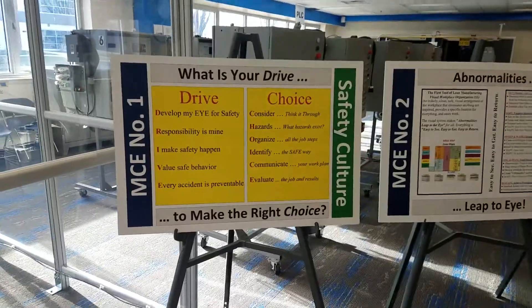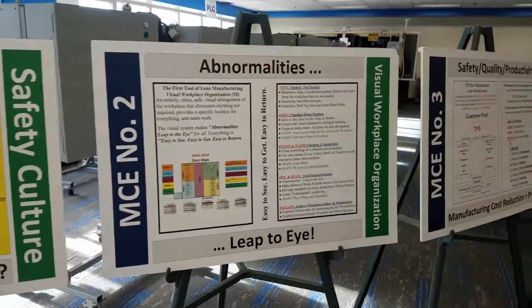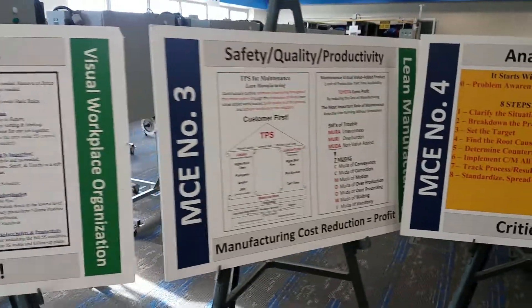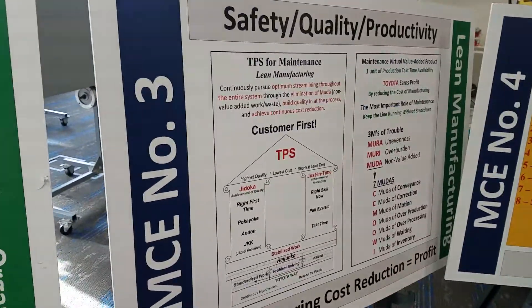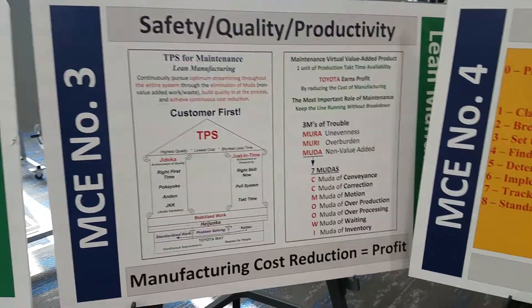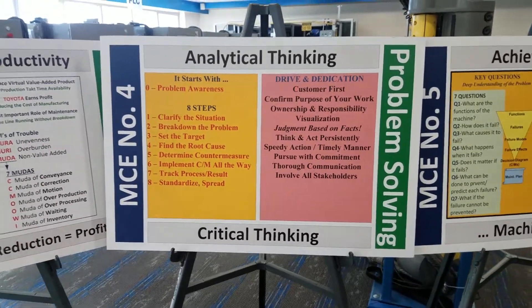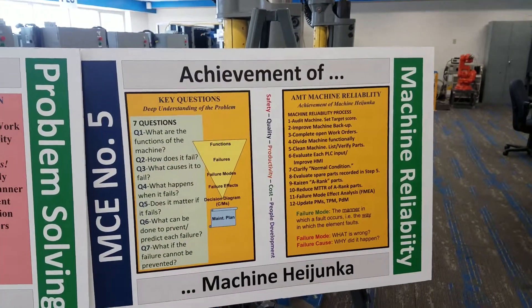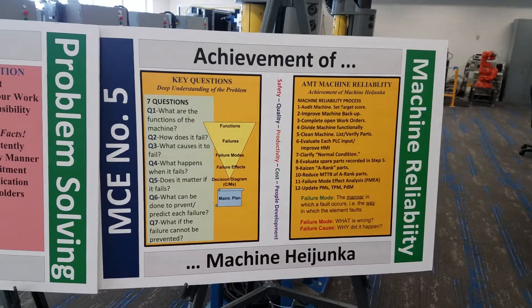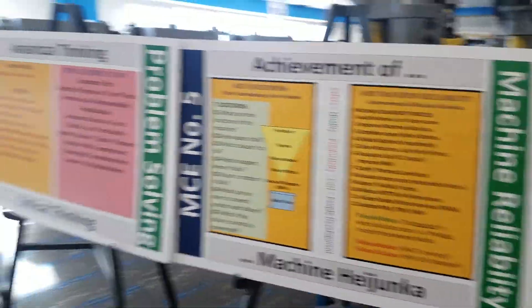Taking a quick look at the posters: here's our safety card and safety theme for the program, our drive and choice cards - 'What's your drive to make the right choice?' Manufacturing core exercise number two: visual workplace organization, known to some as 5S. Manufacturing core exercise number three: lean manufacturing - we can see TPS, the Toyota Production System, the original driver of what became lean manufacturing. Manufacturing core exercise number four: problem solving, strengthening analytical and critical thinking. Manufacturing core exercise number five: machine reliability. This is actually why we're here this week, as we're teaching the machine reliability course to a set of instructors who will in turn be teaching at their college campuses - here today from Kentucky, Indiana, and Louisiana.